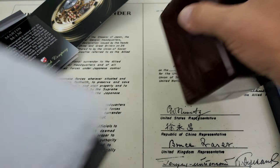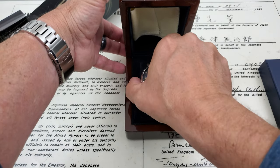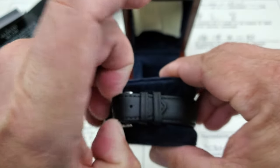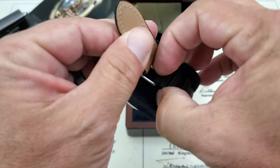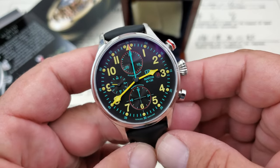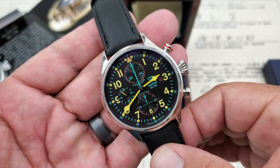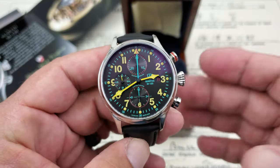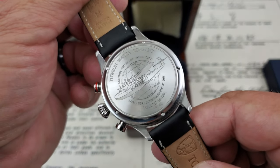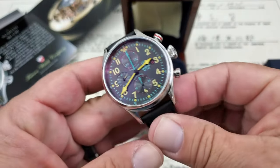These watches come in a really nice little wooden box. Let me go ahead and pull it out and take a closer look. This is the Martin M-130. The Martin M-130 aircraft was a very impressive seaplane that really made the world a smaller place with its ability to travel globally and land on water. Here on the back of the watch, they've got a picture of the Martin M-130 — that's a pretty neat setup.